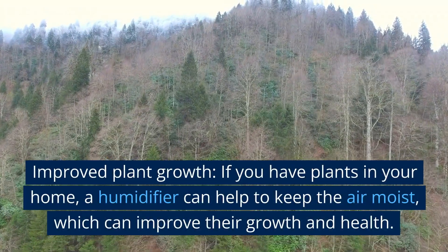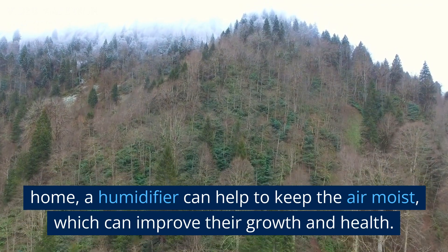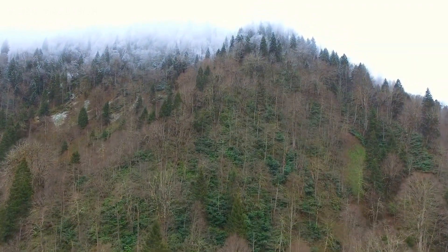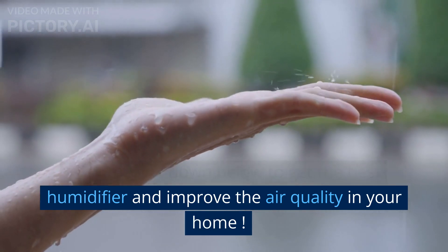Improved Plant Growth: If you have plants in your home, a humidifier can help to keep the air moist, which can improve their growth and health. Click the link down below to get the best humidifier and improve the air quality in your home.